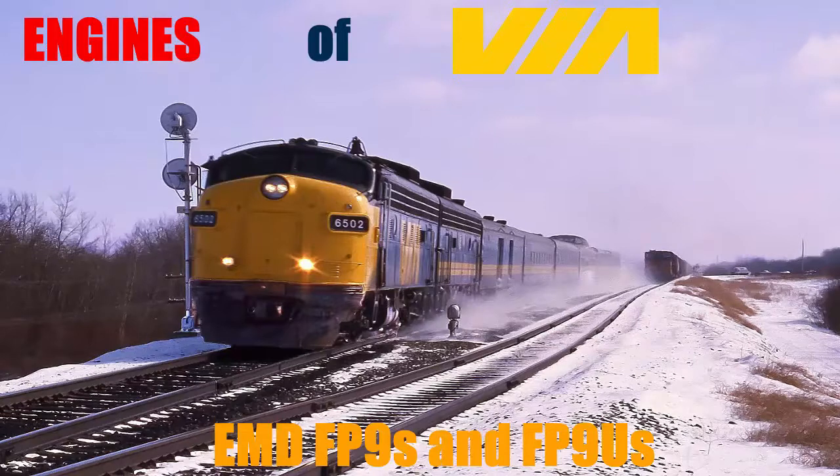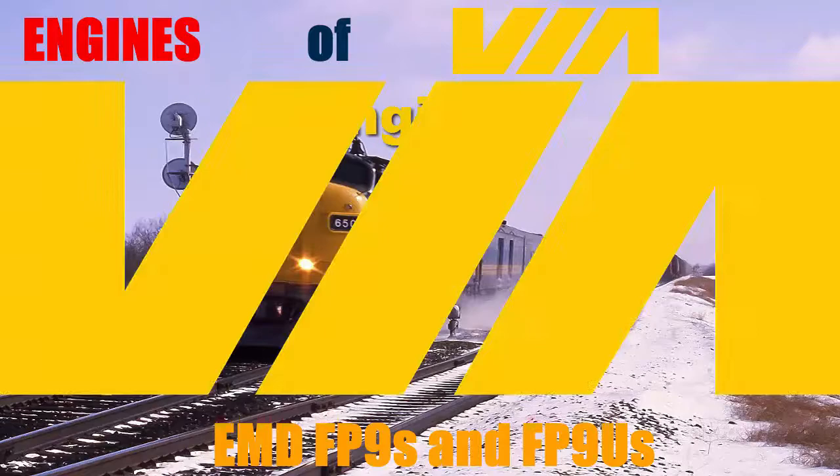Anyway, thank you all for watching. I hope you did enjoy the video. Like, comment, and subscribe for more railfanning and Engines of Via. I will see you guys in the next episode of Engines of Via.